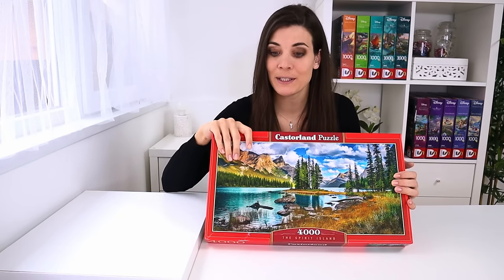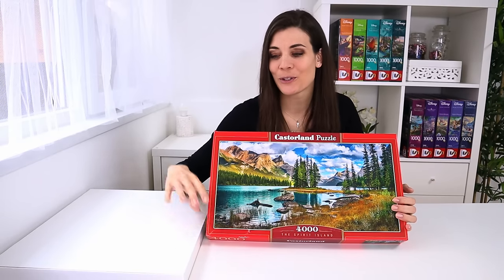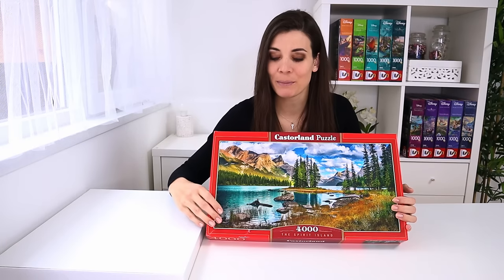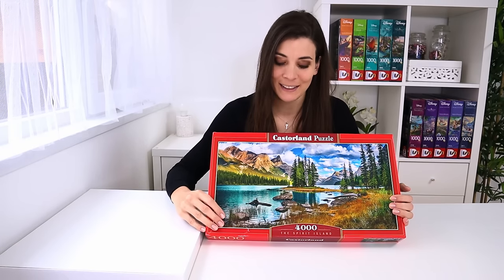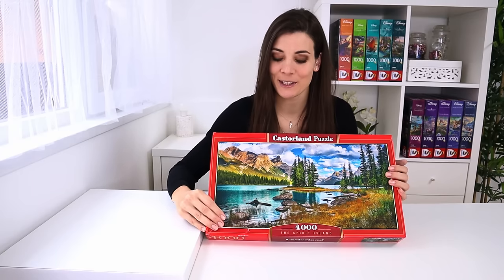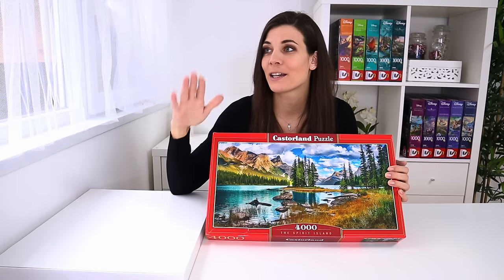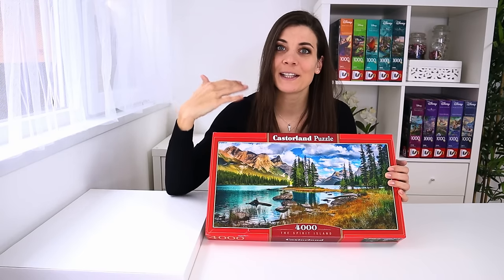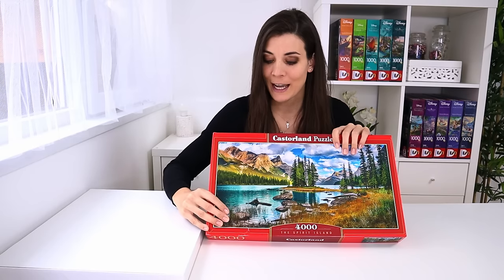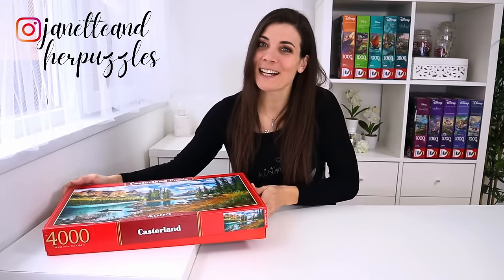I was thinking about whether to do the three-hour speed puzzling thing and then leisurely finish, but it feels like this puzzle is a bit bigger. I think I'll try that approach because it's good for endurance and it goes quicker - otherwise I take breaks every 45 minutes with a 15-minute rest, and it basically takes me the entire day to finish a thousand-piece puzzle. So yeah, I think I'm going to do the three-hour thing.